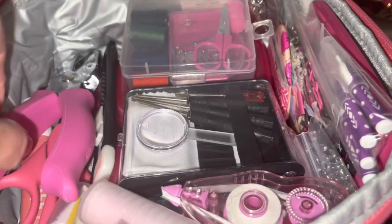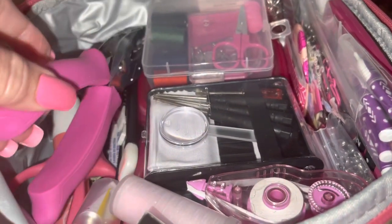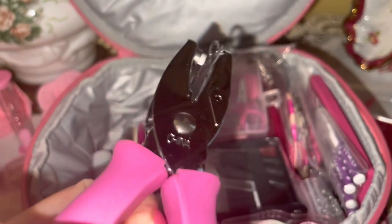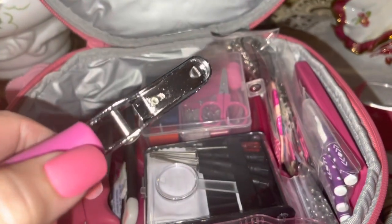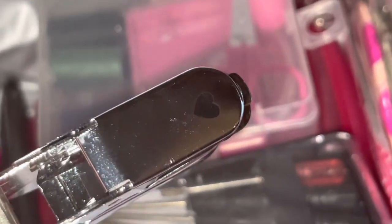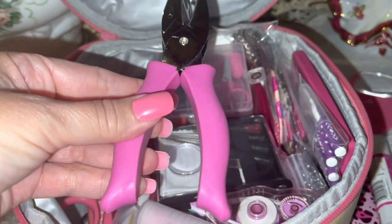I have a little pink hole punch — and what's so cute about it is that instead of punching a circle, it punches a little heart shape. I love it!